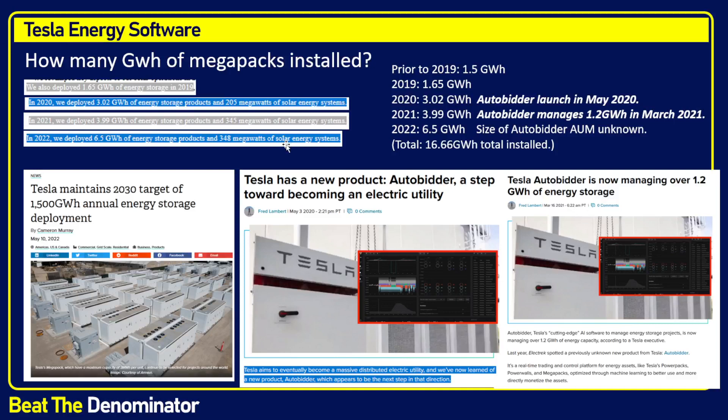What do we know? This type of software is about assets under management — how many gigawatt hours of Megapack storage are you installed on. I went back through four 10-K annual reports for Tesla to look at how many gigawatt hours they've installed — a total of almost 17 gigawatt hours total. It started getting speed in 2019; they installed more in 2019 than everything prior. In 2020 they doubled again, and in May 2020 is when they launched Auto Bidder. In 2021 they sold almost four gigawatt hours of Megapack installations. And the team leader of Auto Bidder said in an interview that they manage 1.2 gigawatt hours — the last data we've heard was March 2021.